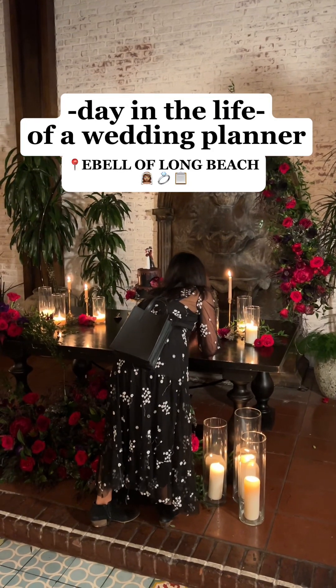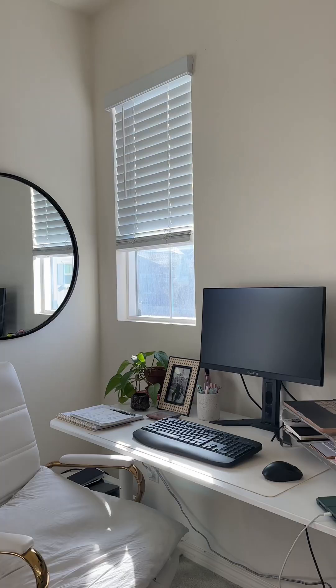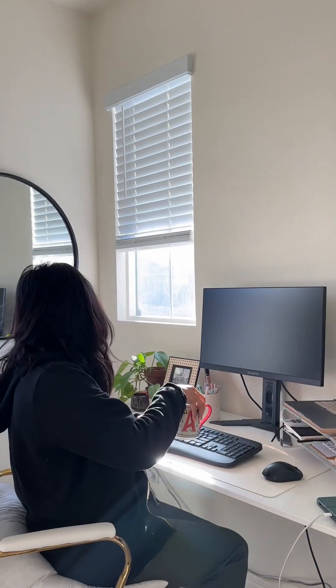Day in the Life of a Wedding Planner, Wedding Day Edition at the E-Bell of Long Beach. So let's start from the top. I woke up around 7:45 or 8 — a little bit later than I usually wake up, but because I knew I had a long night ahead of me, I decided to sleep in.